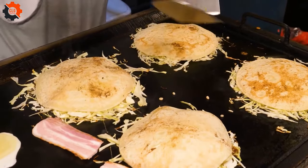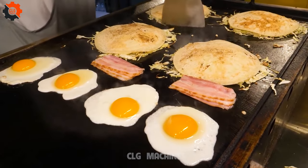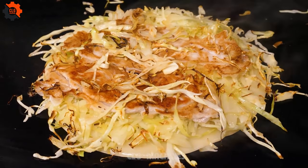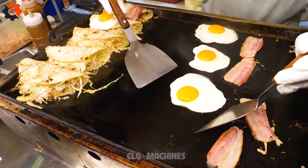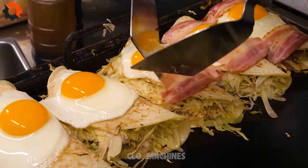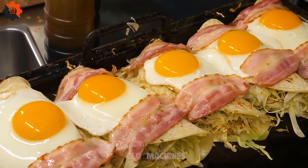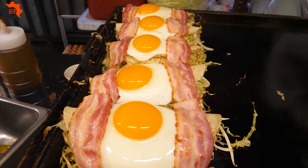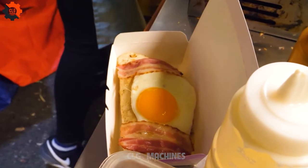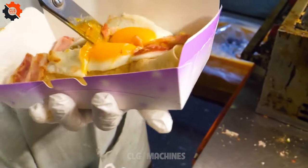As you sink your teeth into this culinary masterpiece, you'll be transported to a world where cultures collide and culinary boundaries blur — a dish that speaks volumes without saying a word, a testament to the vibrant tapestry of global gastronomy. So next time you find yourself wandering the streets of Seoul, keep your senses sharp and your appetite ready for a surprise, because in this city, even the humble omelet holds secrets waiting to be discovered.